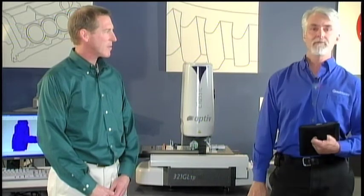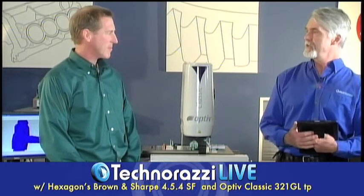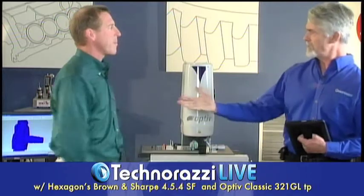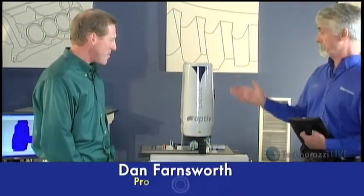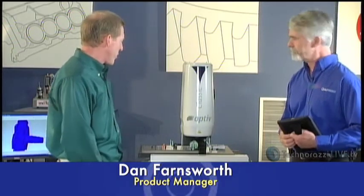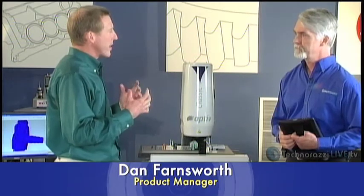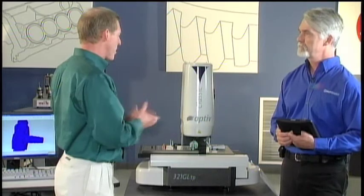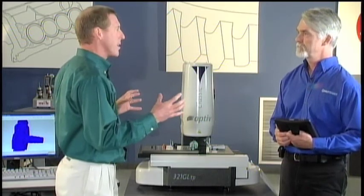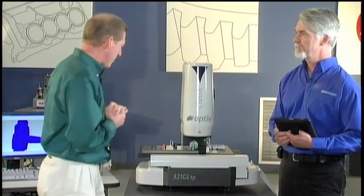We're back now with another brand new product from Hexagon Metrology — the Optif Classic. Here to tell us about it is Dan Farnsworth, product manager here at Hexagon. The Classic 321 is our entry-level offering into the world of vision measurement. It falls into our Optif product family, which is a pretty broad product family of optical measurement systems here at Hexagon. Let's talk a little bit about this unit — this model was originally developed and manufactured at our Hexagon facility in Switzerland.